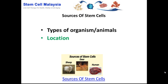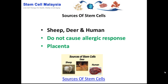When we talk about the sources of stem cells, we are referring to the types of organism or animals, the location of the organism or animals, and another factor which is the parts of the body — which is basically universally agreed to be from the placenta. The common sources of stem cells are sheep, deer, and human, with human referring to the fetal placenta.